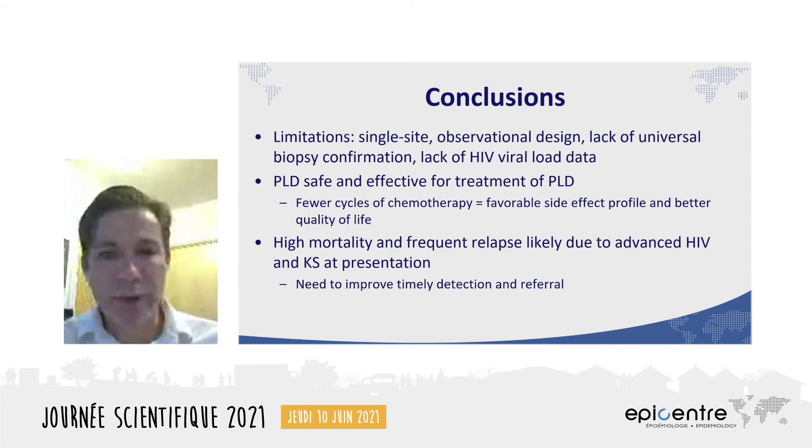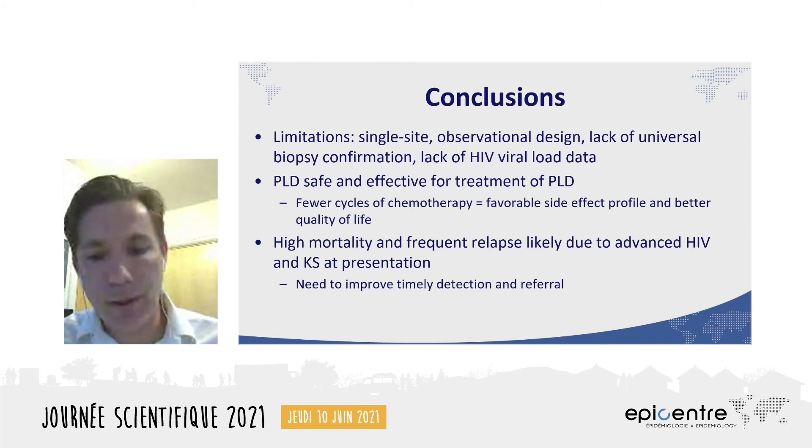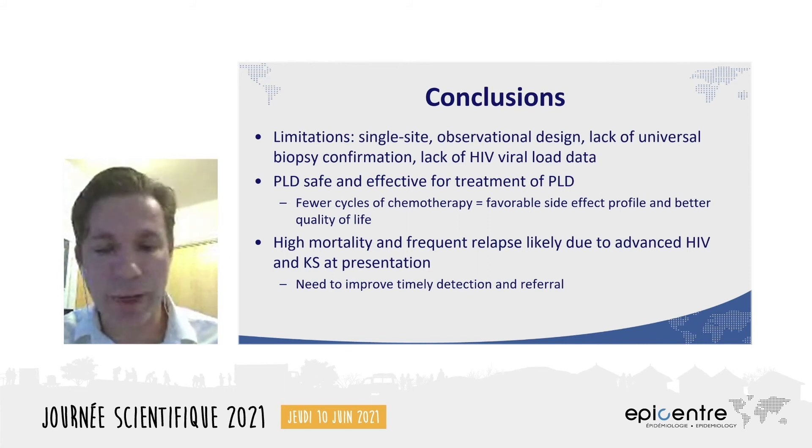The study has its limitations, including its single-site observational design, which limited its comparability to other studies. Also, only 37% of patients were able to have biopsies confirming their diagnosis. And importantly, HIV viral load data was incomplete, as the study took place at a time when viral load testing was less widely available. This would have been really helpful to understand the mechanisms behind the relapse of KS patients.